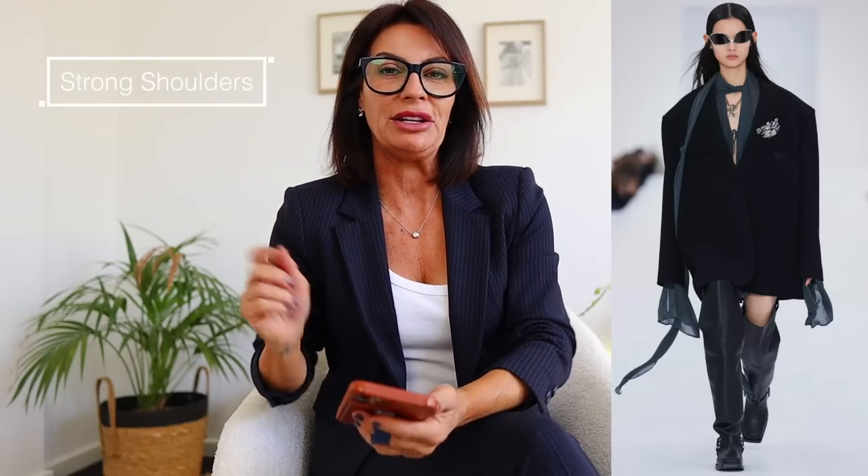Strong shoulders are back — and I'm not talking about just a little bit of padding in your tailored jacket. We're talking about crazy shoulders, getting bigger and bigger, making you look like a robot or a box. If you like this trend, my recommendation: don't spend money buying something special. Buy some shoulder pads, double up in your existing jacket, build a bit of size to have the room — and there you go, you're fashionable.